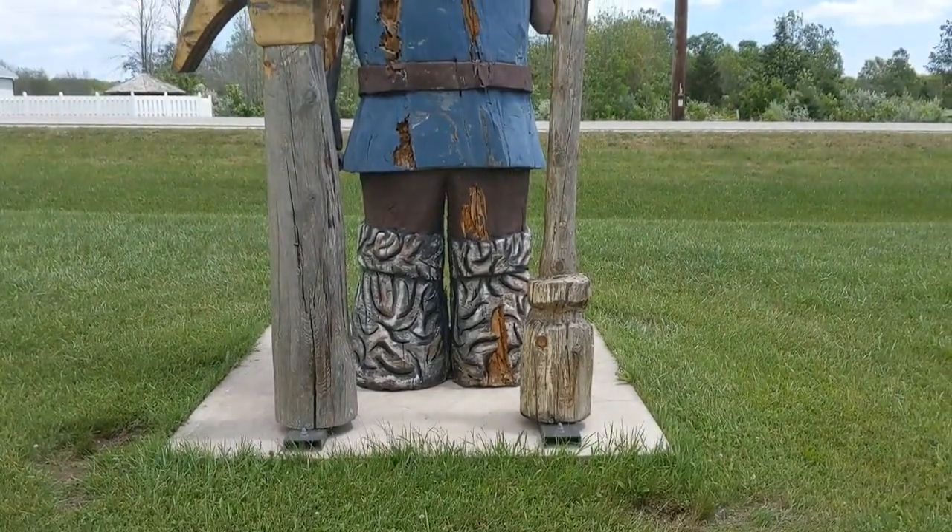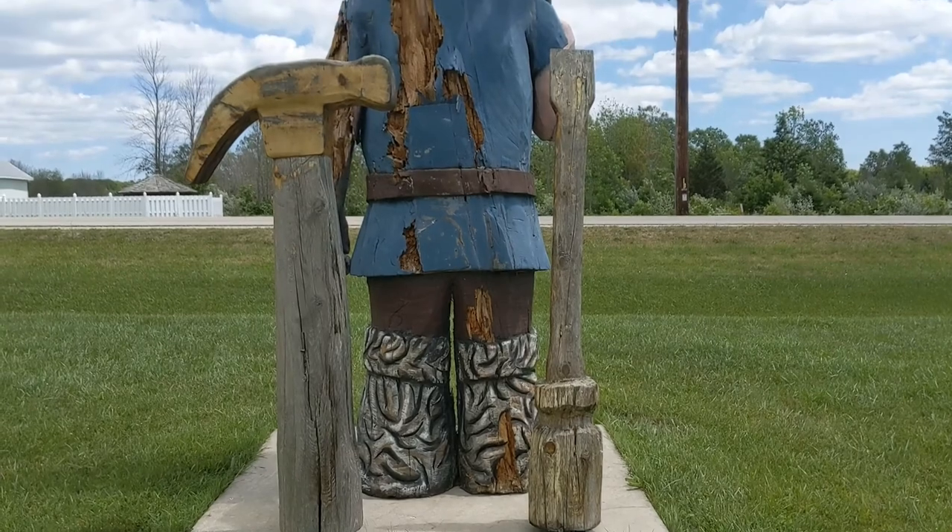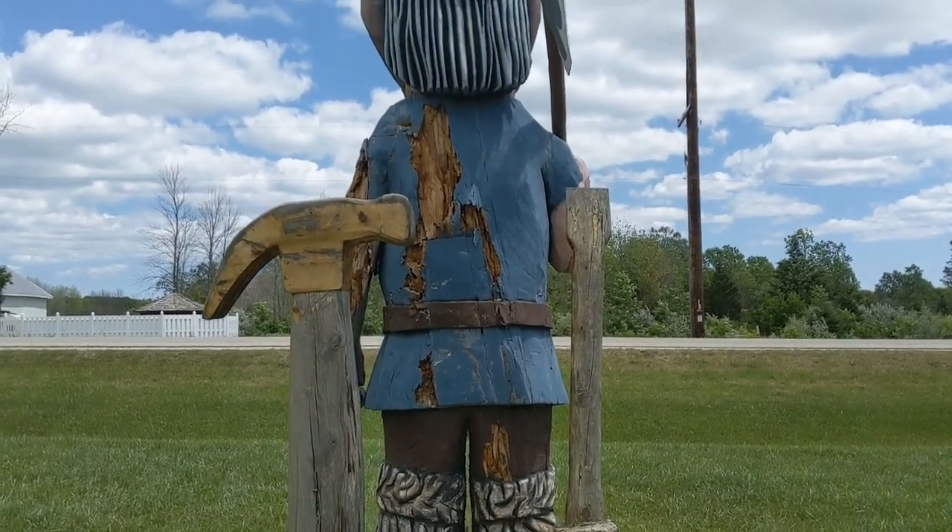And here is the gnome from behind. As you can see, he was carved out of a big tree.